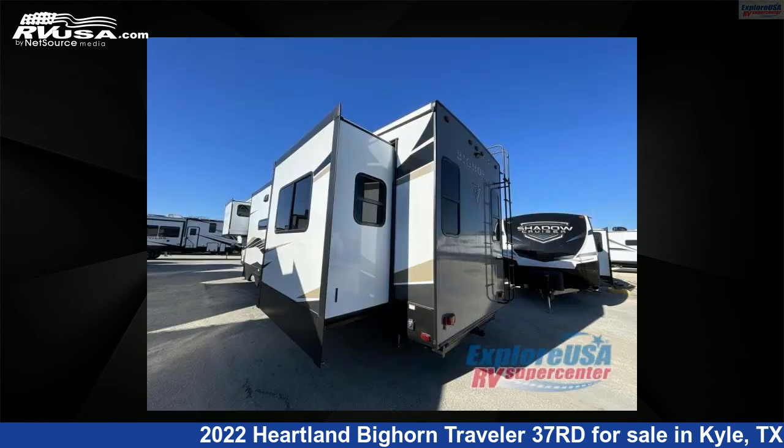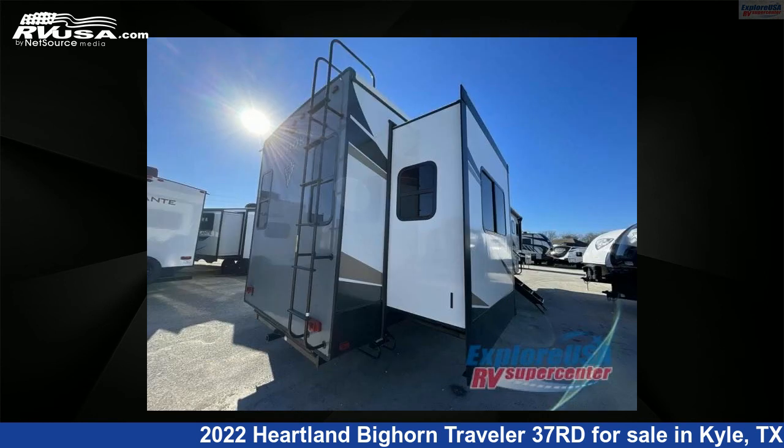This new Heartland is 40 feet 0 inches in length and features four slide-outs, a Cinderwood interior, sleeps six, and 65 gallons fresh water capacity.